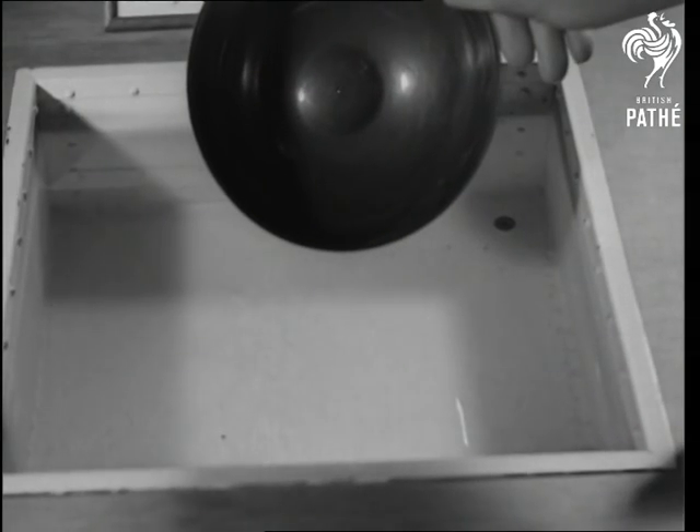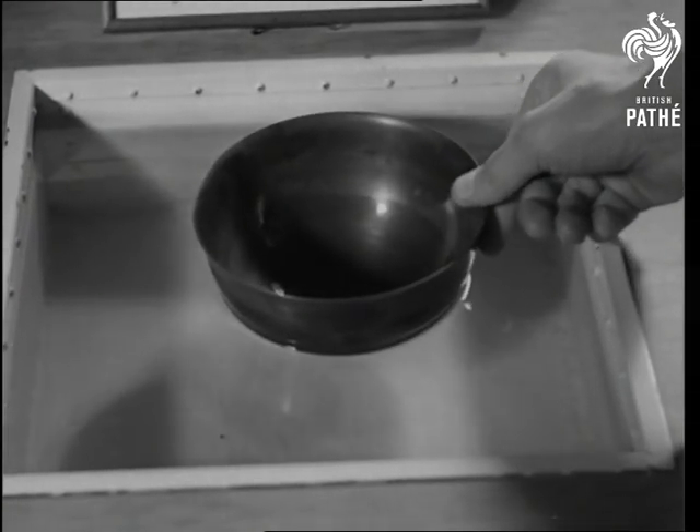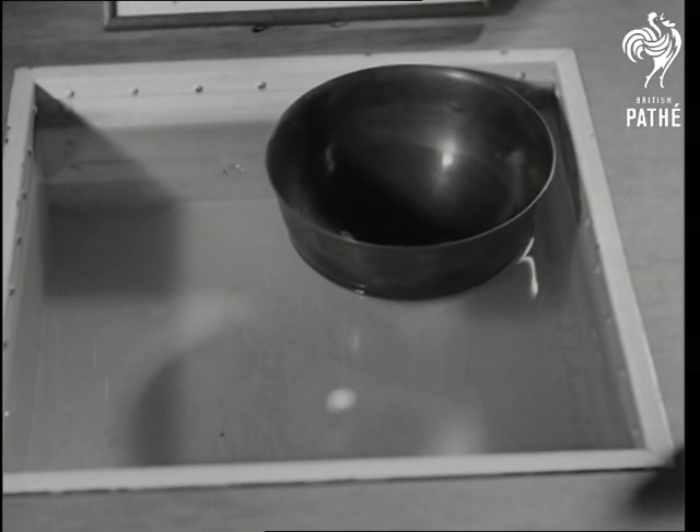Another Saxon timepiece is the sinking bowl water clock. The water leaks slowly into it through a small hole until it sinks, thus making a unit of time — in this case, one hour.